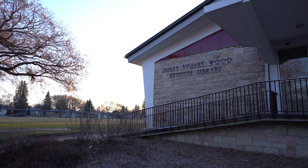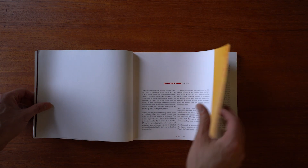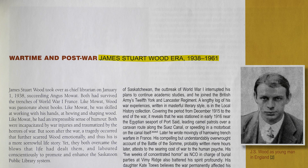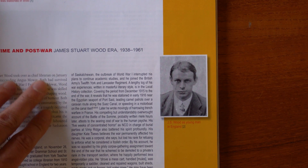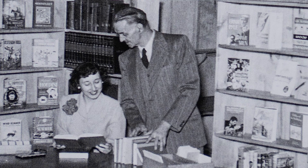I wanted to learn more about this building, so I started with the name on the side — James Stuart Wood. Who is that? Luckily, there was an incredible book written in conjunction with the 100-year anniversary of the Saskatoon Public Library: Turning Back the Pages, written by Ruth Miller. James Stuart Wood was the chief librarian for 23 years. What I found most intriguing about Wood was his pursuit of writing, reading, and his committed participation in the world of books.